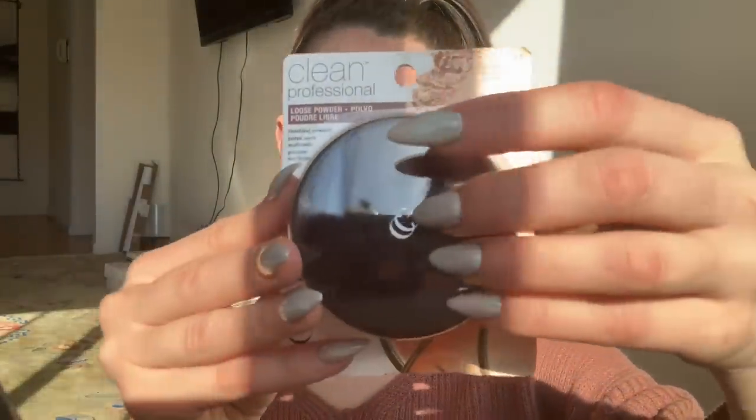This is something I just bought and we're about to open it. If you haven't seen my Instagram page, Sugar Muggers, you should check it out. And in my IGTV, I unbox a lot of makeup.